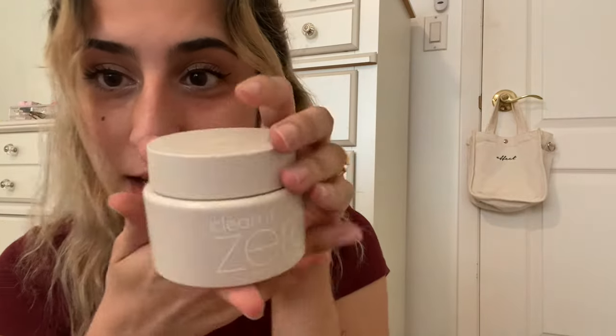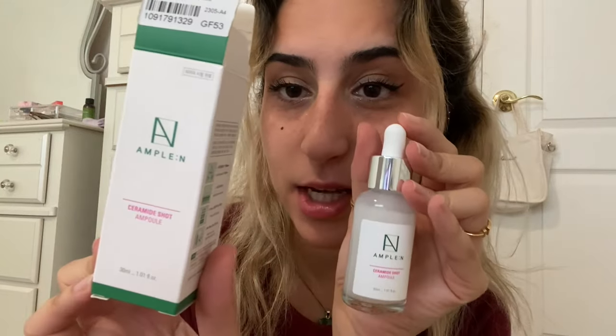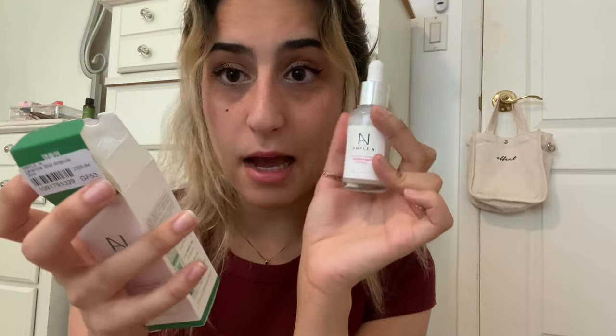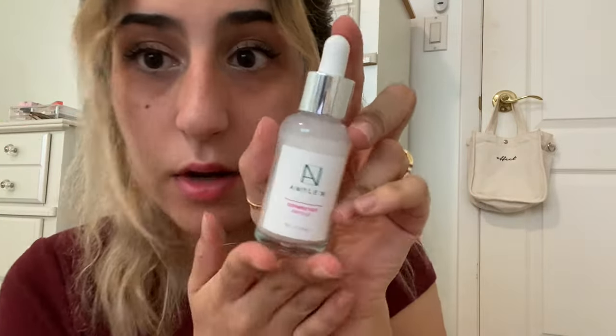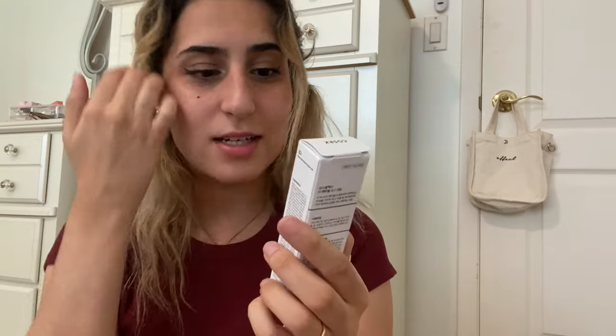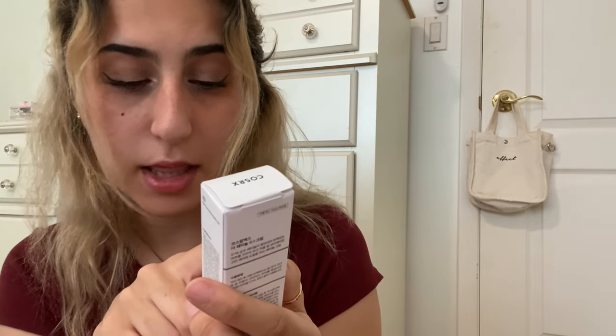Then here it is — green fit pro sunscreen SPF 50, wow! And this is the ceramide shot. You use this after toner — I did not know that! My last product is the retinol 0.1 super vitamin E plus panthenol.